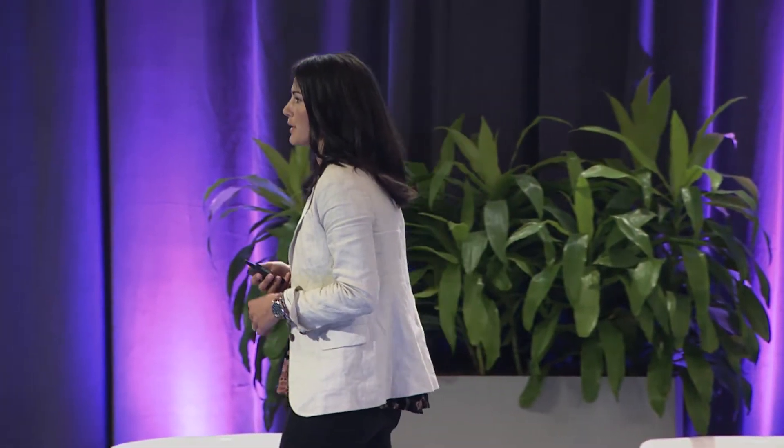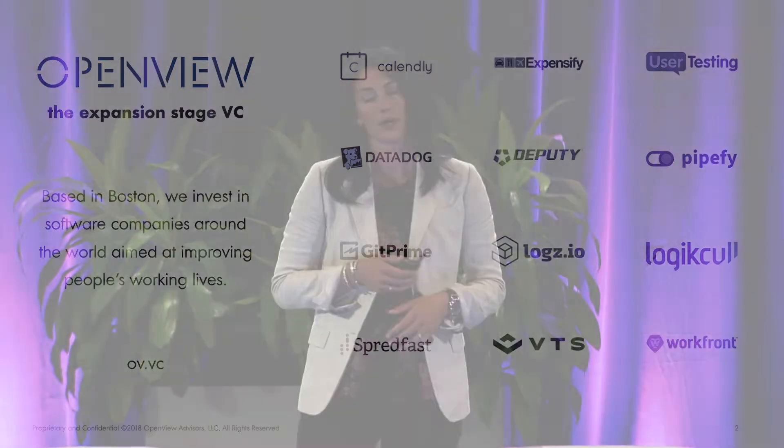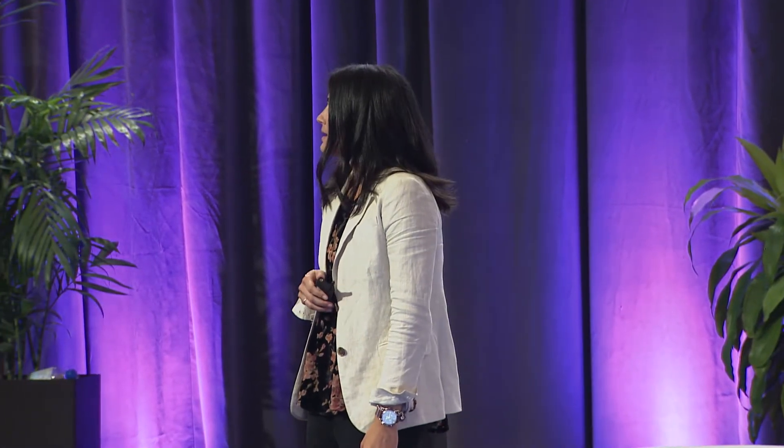To kick things off, I'm going to paint a picture of OpenView. We are a venture capital firm based in Boston and we invest exclusively in B2B software. All the companies we invest in are at what we call the expansion stage — meaning the company can really demonstrate that they've got product-market fit. At this particular point in their growth, they're hyper-focused on customer acquisition and also hyper-focused on hiring at scale, designing more complex organizations with management layers and more specialization.